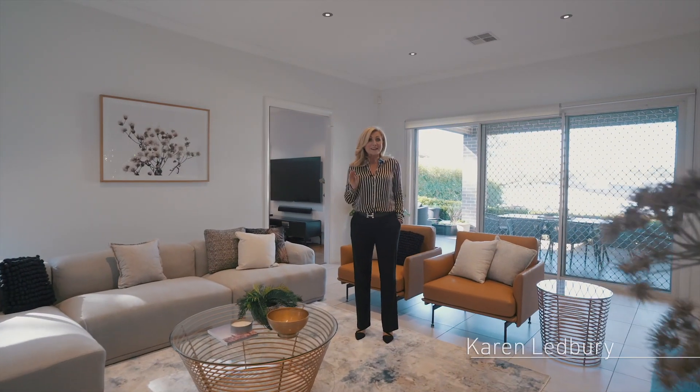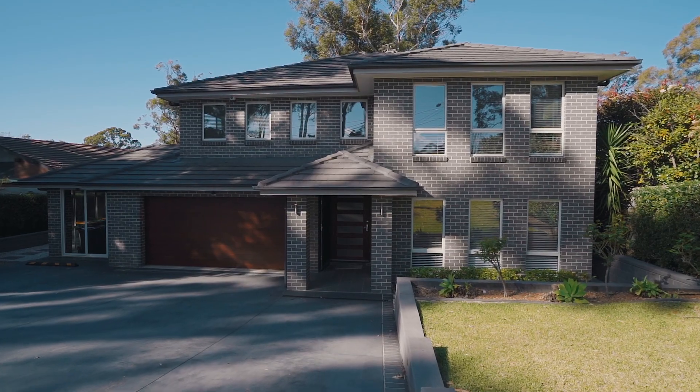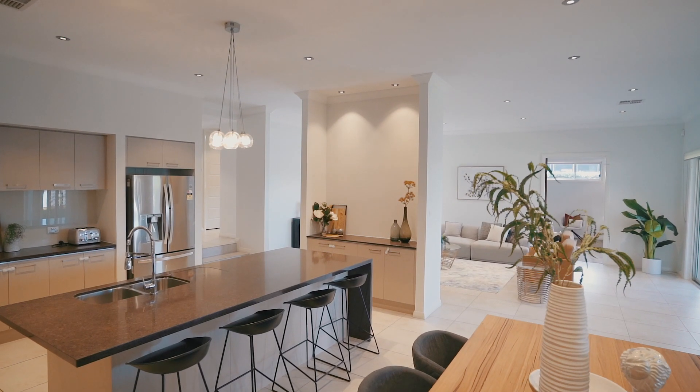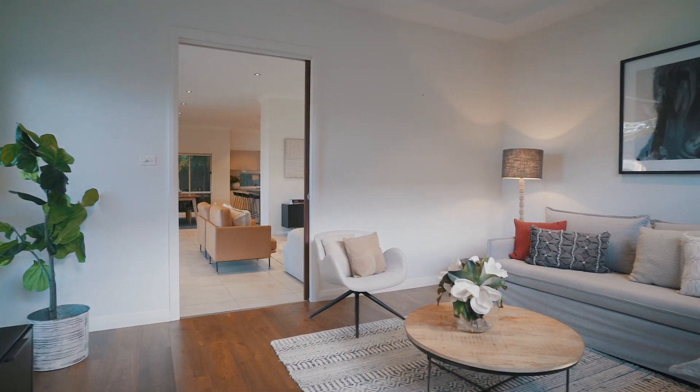Well, if you're looking for a family home, it doesn't get much better than this. This is 4 New Line Road, West Pennant Hills, and from the second I walk through the front door it is a home that is so deceptively huge. Right behind me is a media room which the current owners use for their favorite movies.